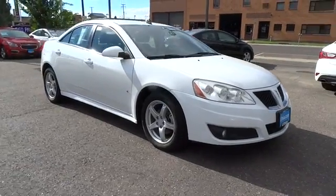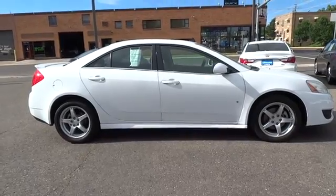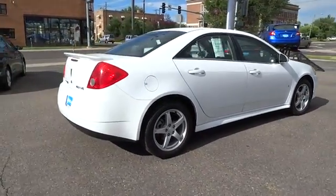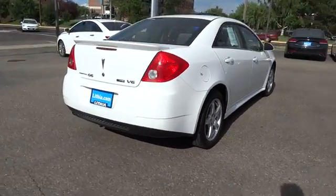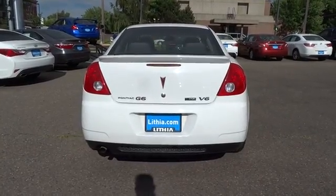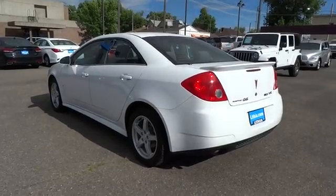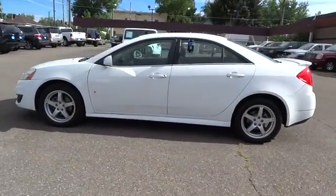The 2009 Pontiac G6. A great-looking sedan with the personality of a sports car, the Pontiac G6 incorporates fine-tuned independent suspension, 219 horsepower V6, and 4-speed automatic transmission with driver-shift control. Boasting an EPA-estimated 33 mpg highway, the G6 is a stylish, fuel-efficient sedan that doesn't sacrifice amazing performance.